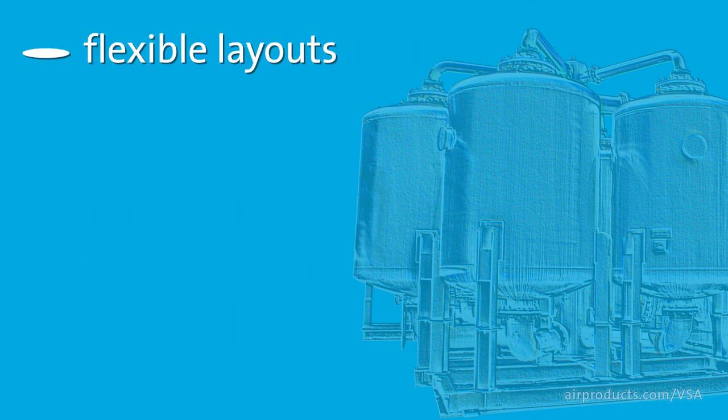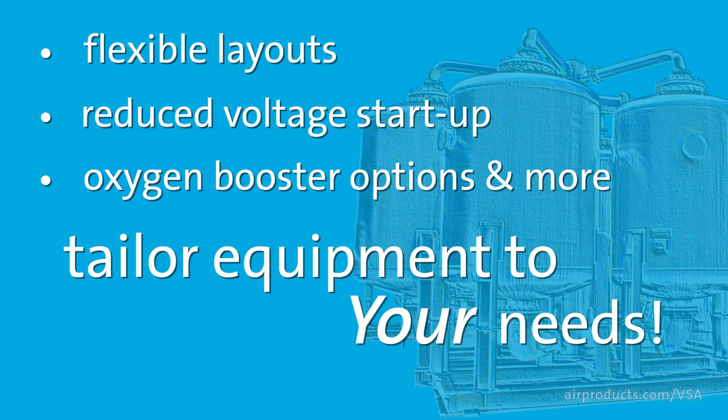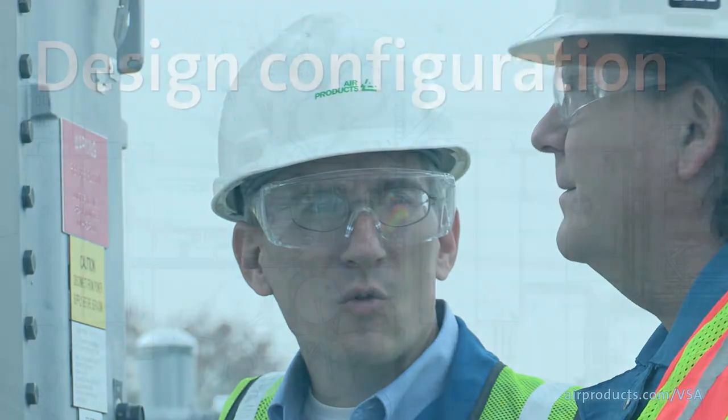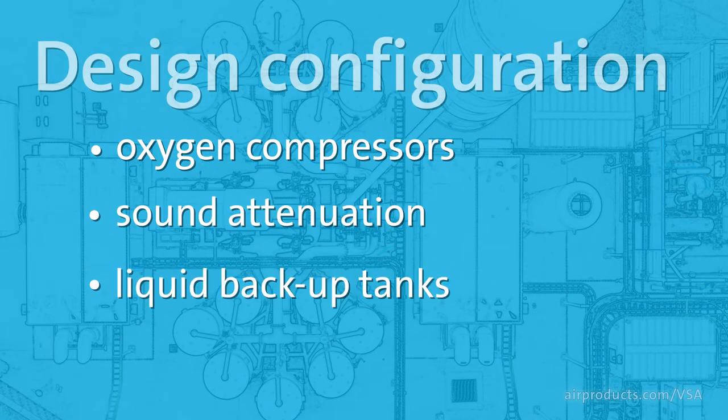Finally, with flexible layouts, reduced voltage startup, oxygen booster options and more, we can tailor the equipment to your specific needs. Our design engineers and commercial team will work with you to develop the best configuration for your system. These include oxygen compressors, additional sound attenuation, liquid backup tanks and vaporizers, and spare parts.